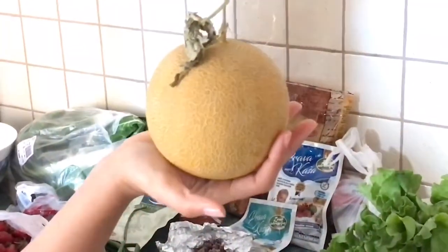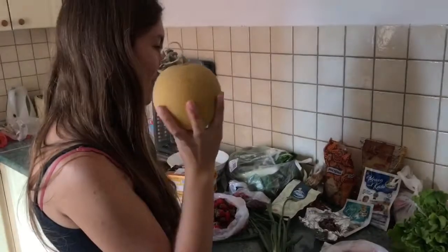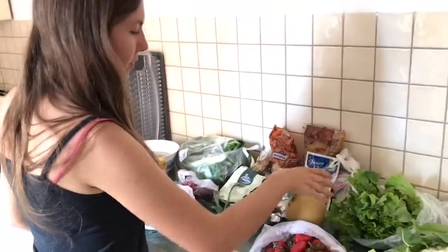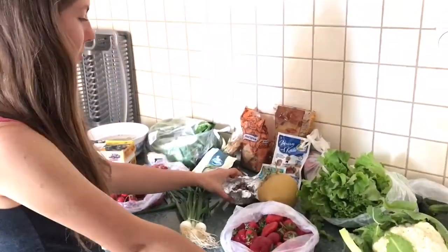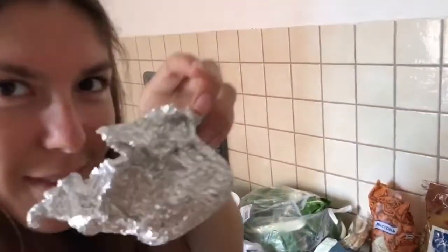And the melon — this melon was also two euros. First melon of the year to try! That's from the market. We also got some mountain flowers. They're still good, they're still good!